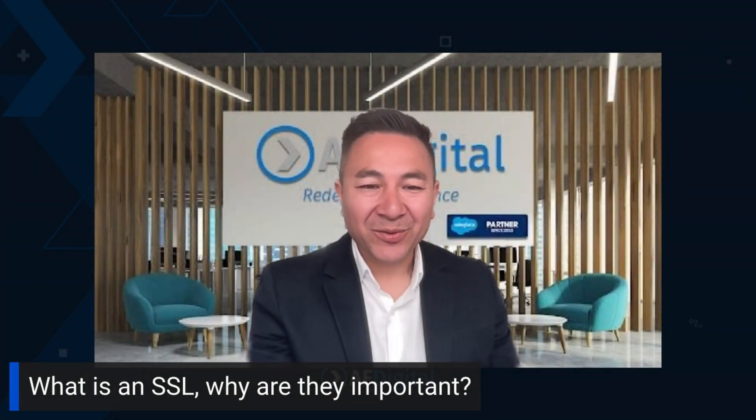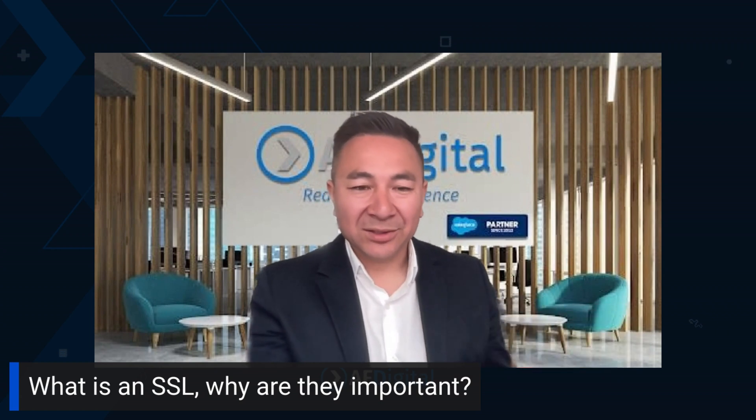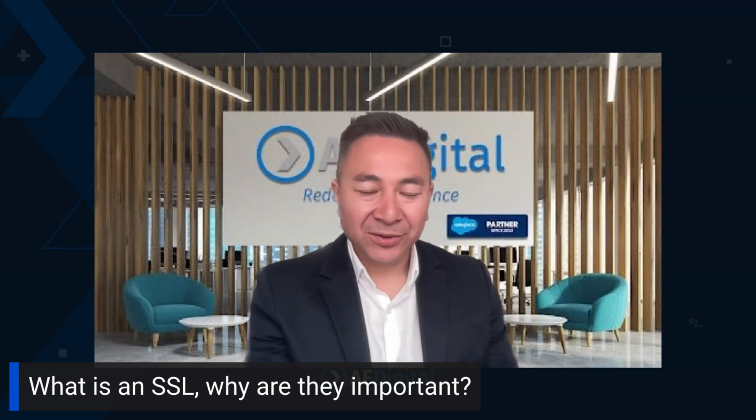What is an SSL? Why are they important? If you think about when you go to websites and they've got a padlock, that's something that's secure. In Marketing Cloud, you should also get SSL certificates, which allows your landing pages to be secure, your URLs to be secure, and your images to be secure.